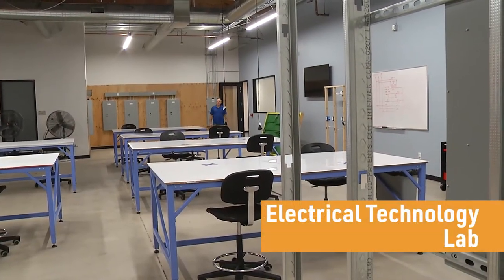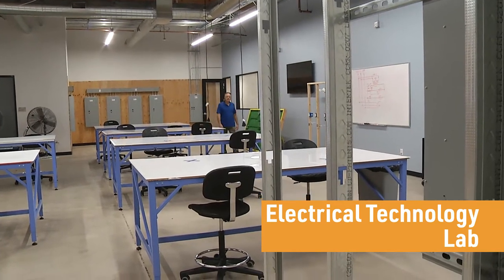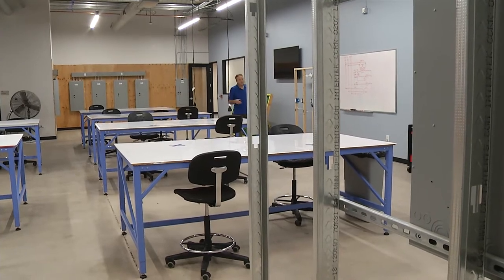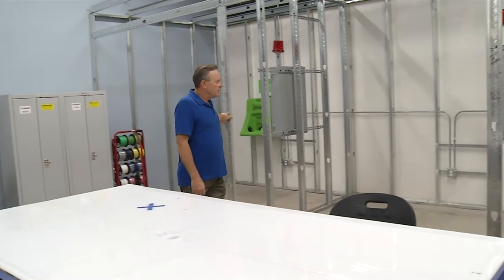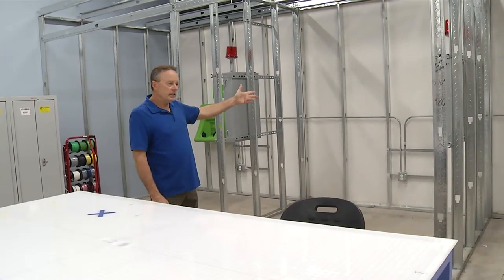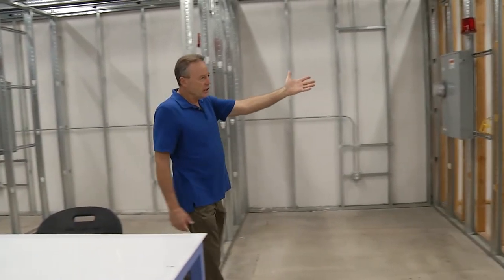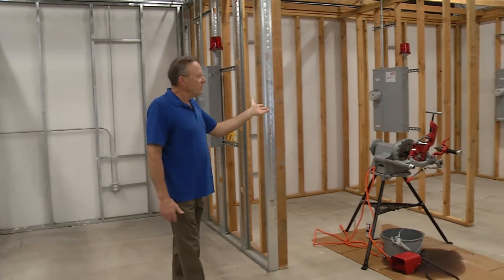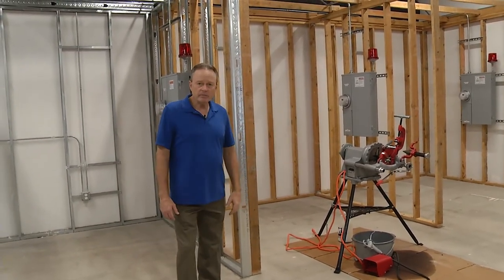This is our electrical technology lab where we teach our students about the wiring methods and materials for both residential, commercial, and industrial motor controls. This is a mock-up of commercial construction — we'll be putting conduit and MC cabling through here. This wood structure is replicating a residential facility where we can run ROMEX and set boxes and trim panels in our lab environment.